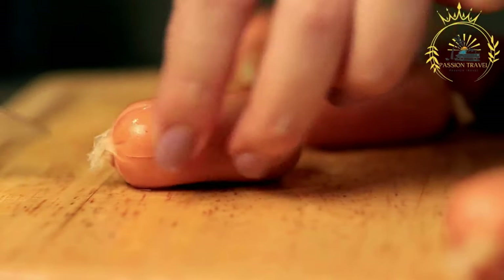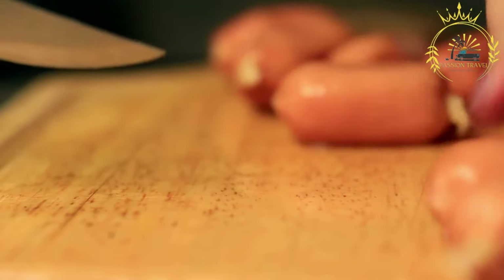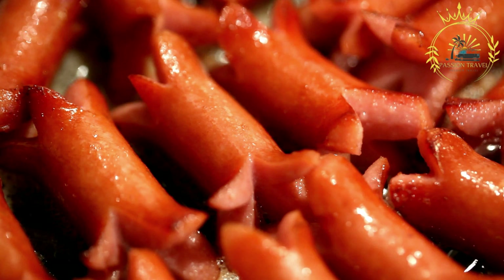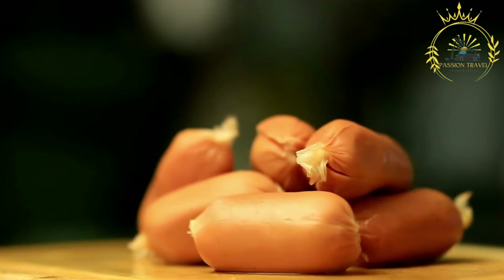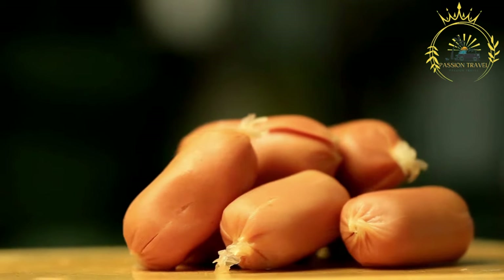The preparation of ćevapi involves mixing ground beef and lamb together with finely chopped onions and a blend of spices like salt, pepper, and sometimes paprika. The mixture is then shaped into small cylindrical sausages, usually about the size of a finger. Traditionally, ćevapi are cooked on a grill or open flame, which gives them a distinct smoky flavor and a nice charred exterior, cooked until well browned and juicy.